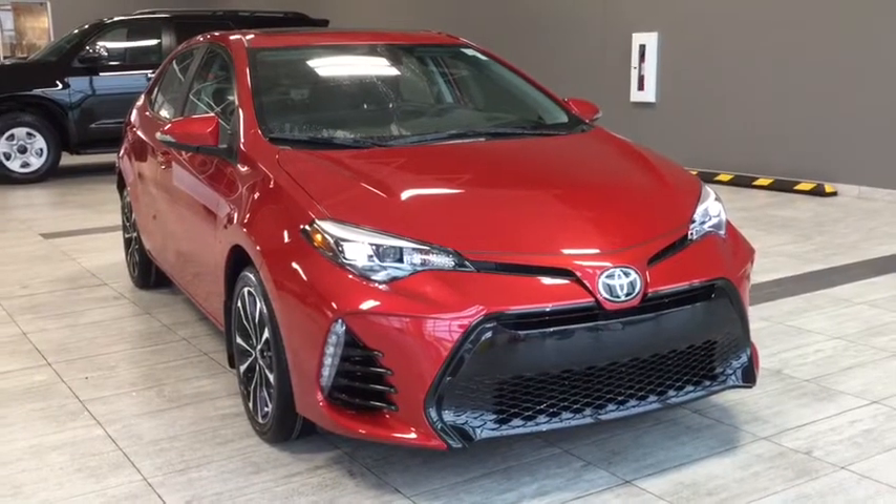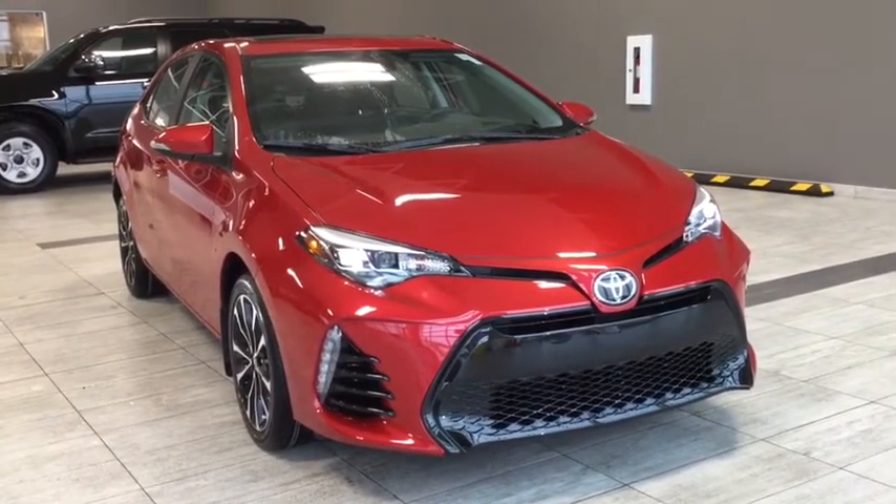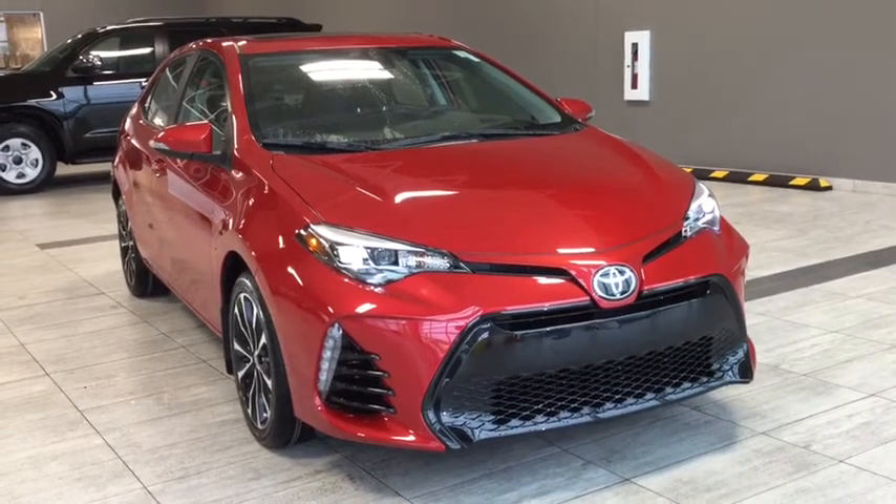Hi, welcome to Toyota Northwest Edmonton. This is going to be a quick walkthrough of a 2018 Toyota Corolla SE upgrade package.